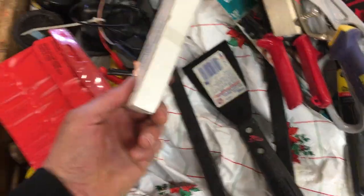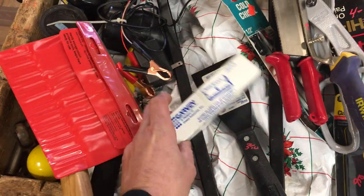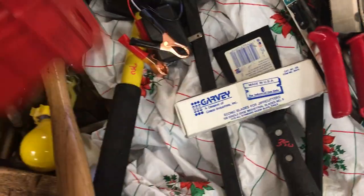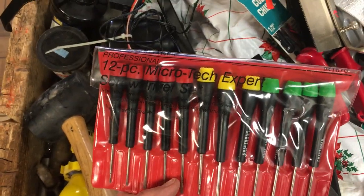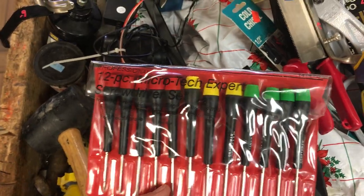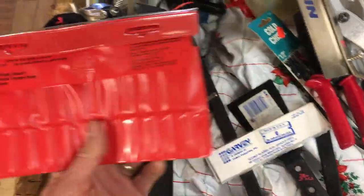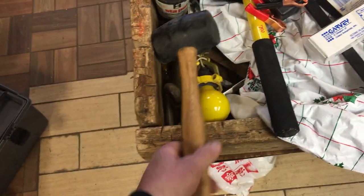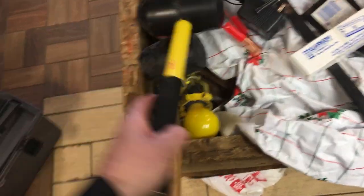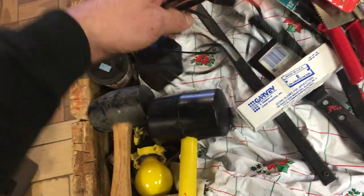$5.00 on the Irwin undercut saw. $3.50 on the scraper. $2.50 on the blades. The Craftsman 12-piece Microtech Expert screwdriver set — that's $10.00. $3.50 for the mallet. $7.50 for the fiberglass mallet, which is significantly heavier. $4.00 on the trickle charger.